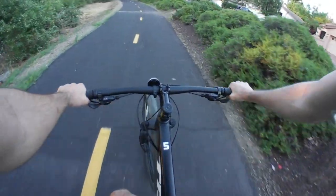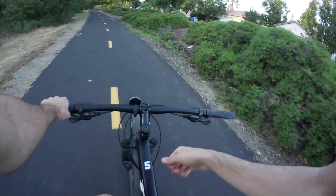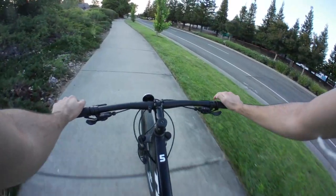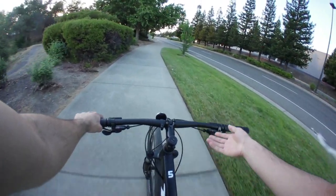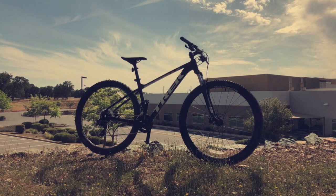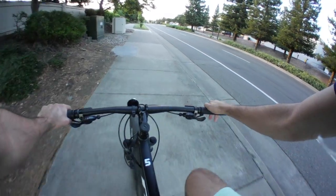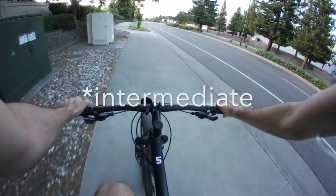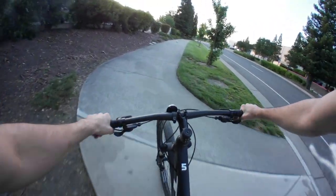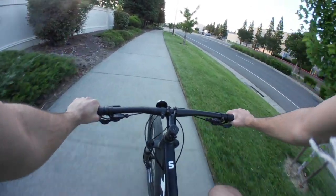Hello everyone and welcome to the channel. My name is Tawalipop and this is my 2020 Trek Marlin 5, which I recently purchased about a month ago for around $600 including tax. I thought I'd give a bit of an overview on it since I've had it for a month, riding around some roads as well as some light and intermediate trails. I purchased it basically as my first mountain bike ever — it is an entry-level mountain bike.